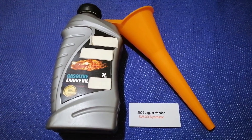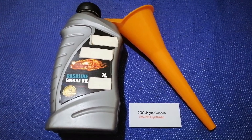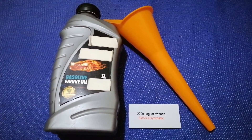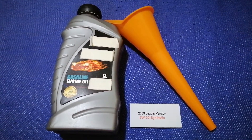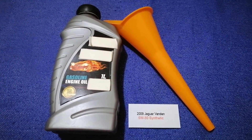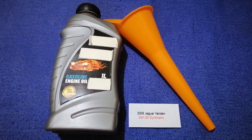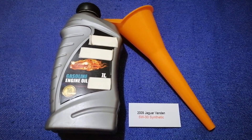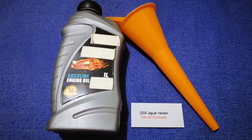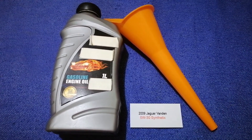The oil type for the 2009 Jaguar Vanden is 5W-30 Synthetic. This oil type is only the manufacturer's recommended oil type. Keep in mind that the type of oil could change depending on the year and mileage of your car. You can change your oil as often as every three months.